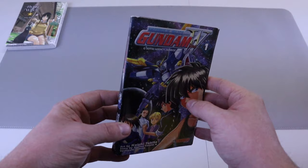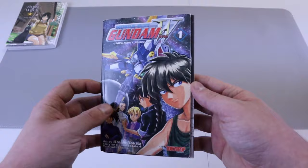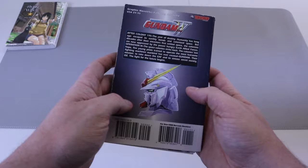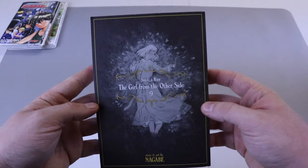I picked this up used — Gundam Wing: Mobile Suit Gundam Wing number one. As you can see it is mint condition with the pullout pages. This was actually free — I ordered some used manga from someone and they just threw this in because they knew I liked Gundam. Free is free, but this is some grade-A beat-up stuff right here.